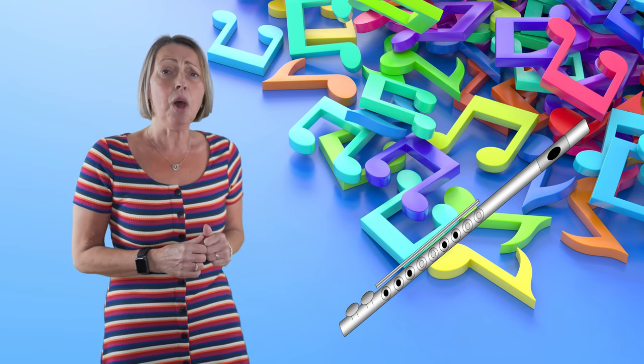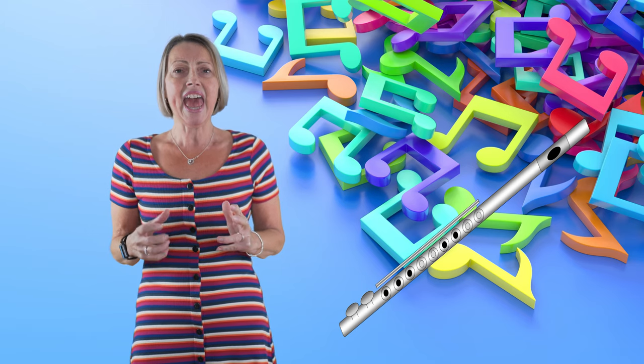Early flutes were also made from bone, ivory and wood, but now they can be made from precious metals like silver, gold and even platinum. And did you know the flute requires more air to play it than any other instrument? Even the big brass instrument called a tuba.